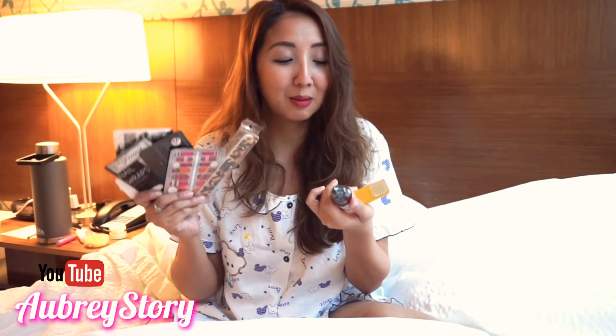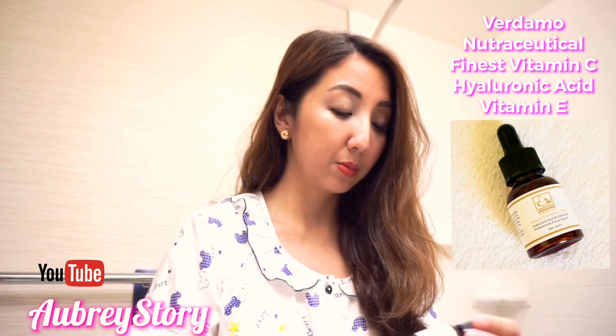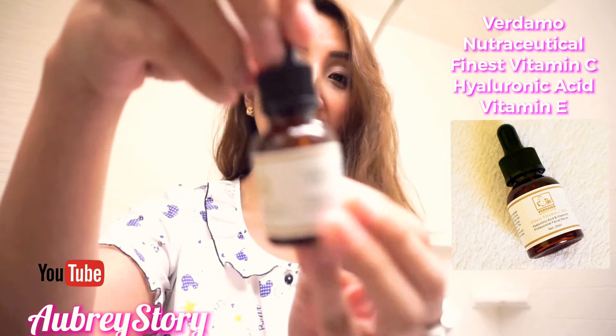I have to thank Verdamo Nutraceutical for sending me this stuff — it's so cute. Watch out, guys, because I'll show it on my Instagram — how the nail wraps will look. I'm excited! Thank you for sending this. First and foremost, let's try this serum before I go out.